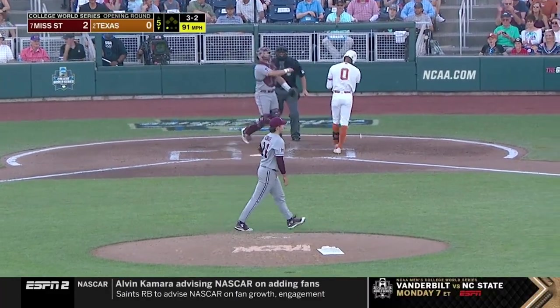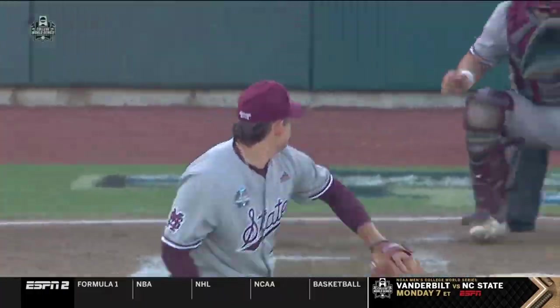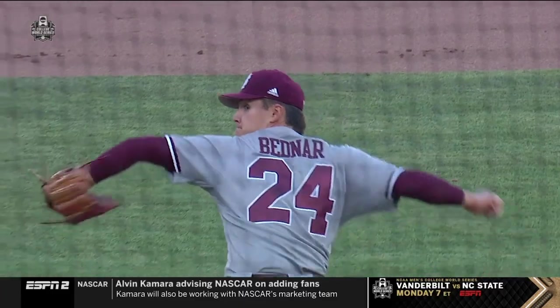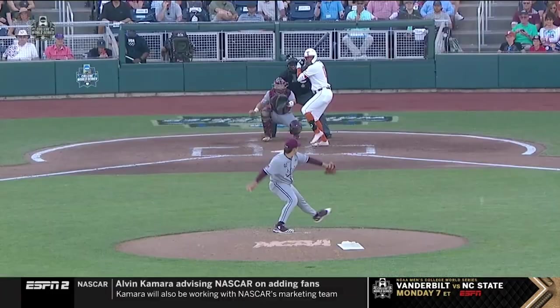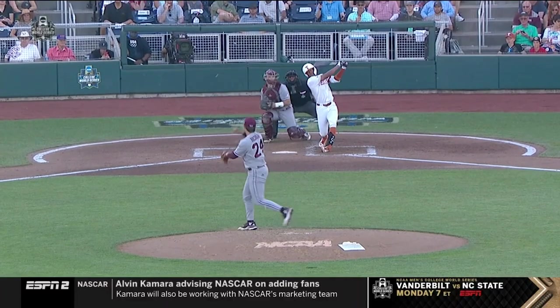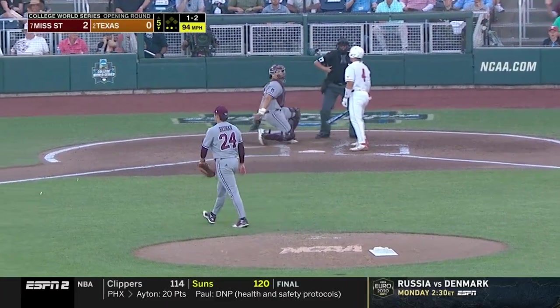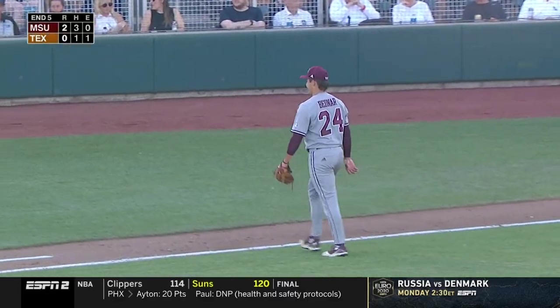Got him! That's strikeout number twelve — Bednar with a dozen on the night. This is an incredible performance from Will Bednar. We talked about this with Kumar Rocker a little bit yesterday — you have a certain approach. Something special tonight here in Omaha: Will Bednar strikes out the side.